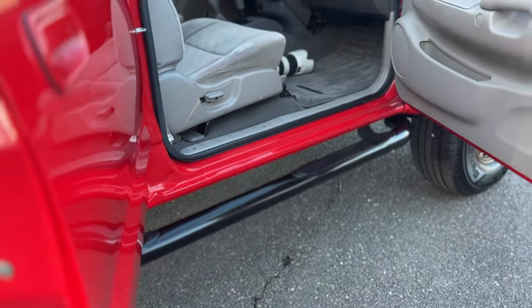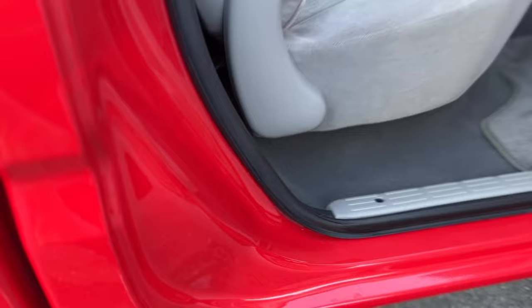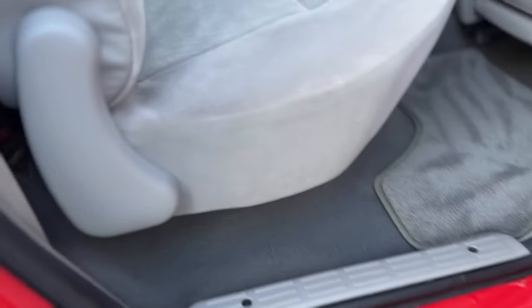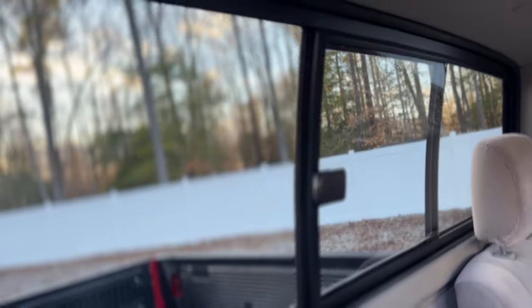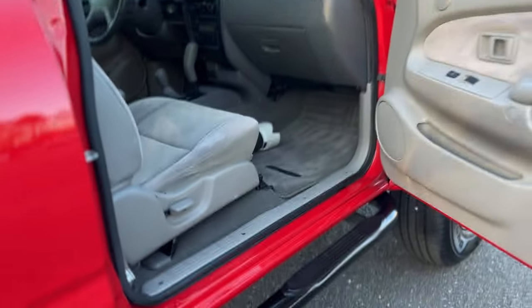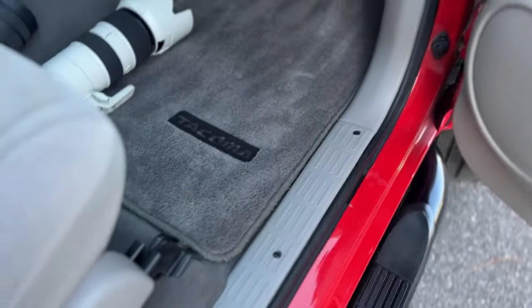The interior of this thing is equally as impressive. Doglegs perfect, rocker panels are perfect, pinch welds are perfect, underneath the doors look brand new, floor mats perfect, underneath perfect, seats are very clean, no odors — just a beautiful example right here. And as I'm sure you guys are well aware, these are 400,000, 500,000, and 600,000-mile vehicles if you take care of them and they don't rust away.